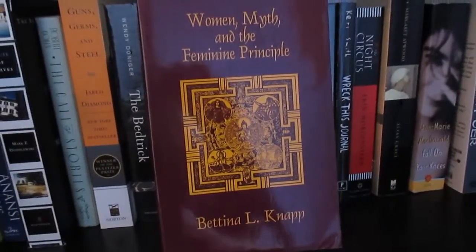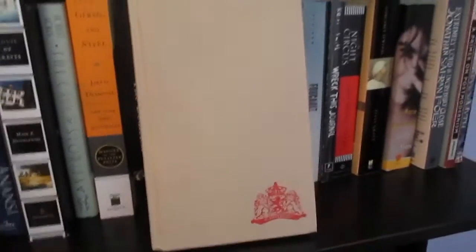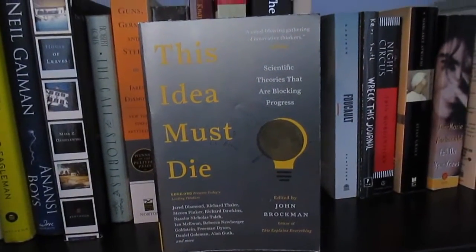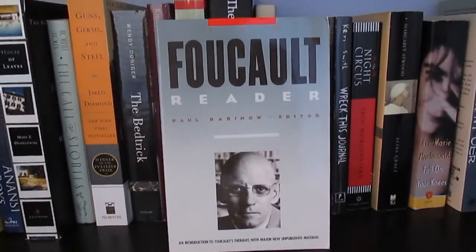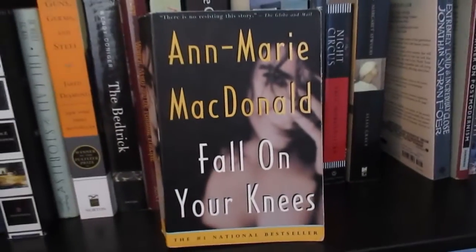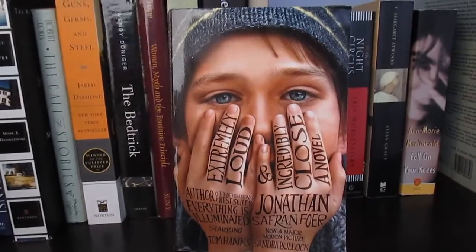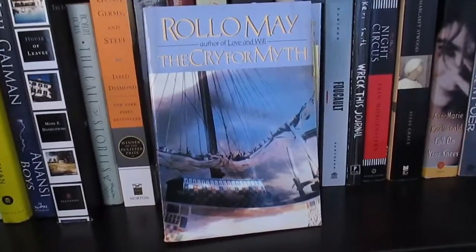Guns, Germs, and Steel by Jared Diamond, The Bed Trick: Tales of Sex and Masquerade by Wendy Doniger, Women, Myth and the Feminine Principle by Bettina Knapp, A Beautiful Mind by Sylvia Nasar, The Cuckoo's Calling by JK Rowling, Of Dutch Ways by Helen Colijn, This Idea Must Die: Scientific Theories That Are Blocking Progress edited by John Brockman, The Foucault Reader edited by Paul Rabinow, Breakfast Journal by Carrie Smith, Night Circus by Erin Morgenstern, Alias Grace by Margaret Atwood, On Your Knees by Anne Marie MacDonald, Extremely Loud and Incredibly Close by Jonathan Safran Foer, A Primer on Postmodernism by Stanley Grenz, and The Cry for Myth by Rollo May.